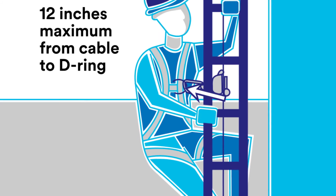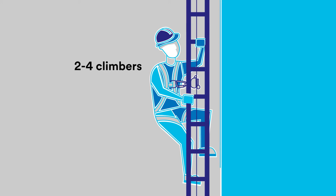Each system must support between two and four climbers at the same time. During climbing and descent, sleeve movement should be automatic, not requiring continuous manual intervention.